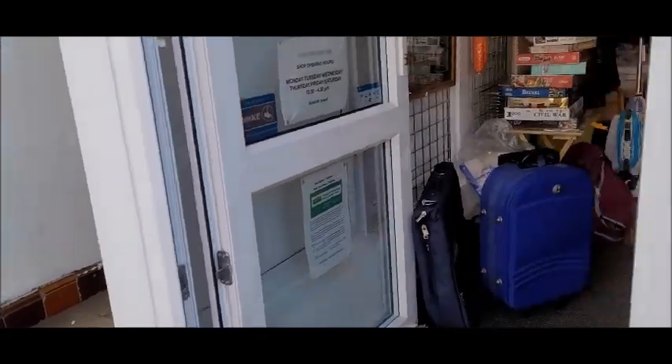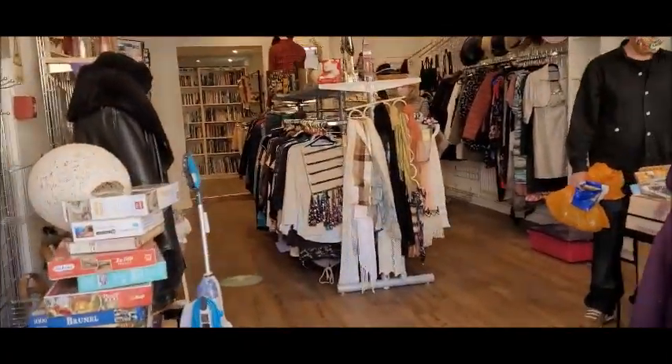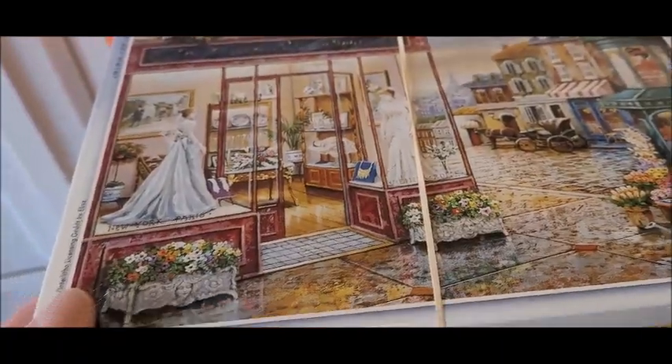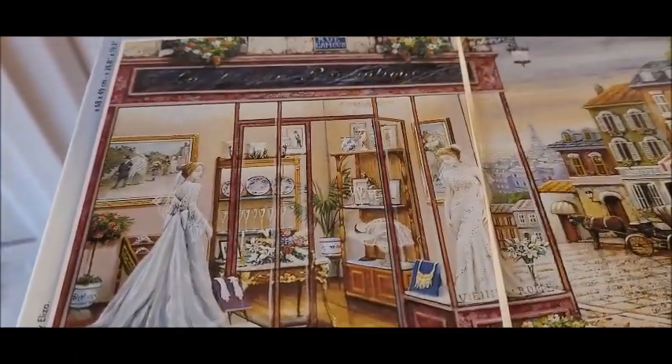Okay, let's go inside out of the wind. In front — puzzles. I wish I could do puzzles, but I'm just useless at puzzles.